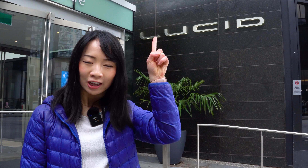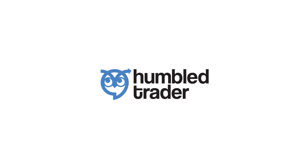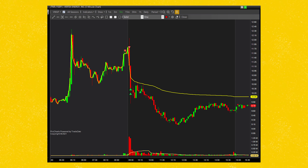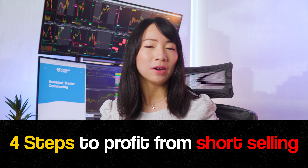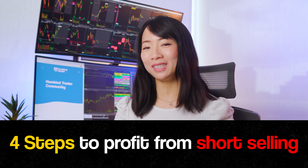You're lucid! You owe me $40,000! So, you want to learn how to short sell and make money from stocks falling? In this video, I'm going to show you the 4 steps to successfully profit from short selling stocks.